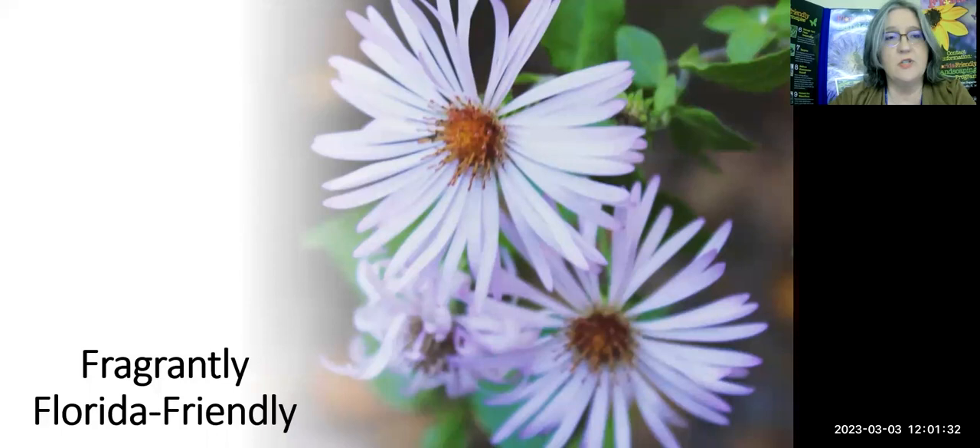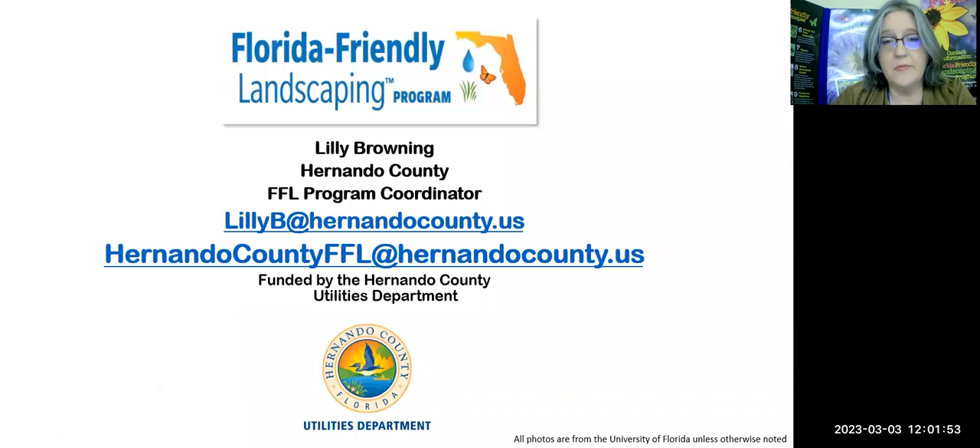So I took it because it was a challenge. It was something I hadn't ever done before, and I thought it would be fun. I've started this one from scratch, so I did a lot of research. I am Lily Browning. I work for Hernando County Utilities Water Conservation in the Florida-Friendly Landscaping Program. You can reach me at either of these two emails if you would like a PDF copy of this program.